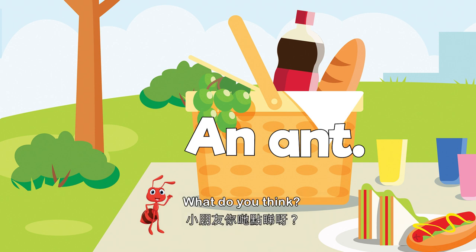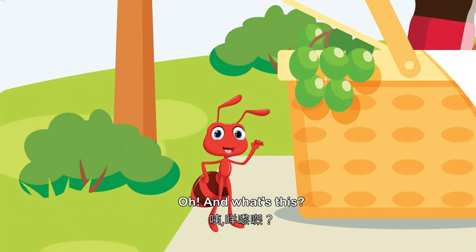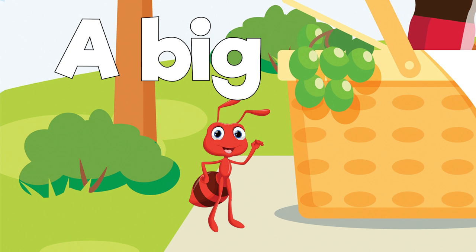What do you think? Oh, and what's this? Something big. It's also red or brown and stripey. Could it be? It is — it's a big ant!